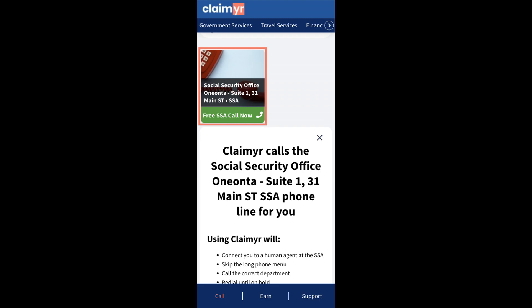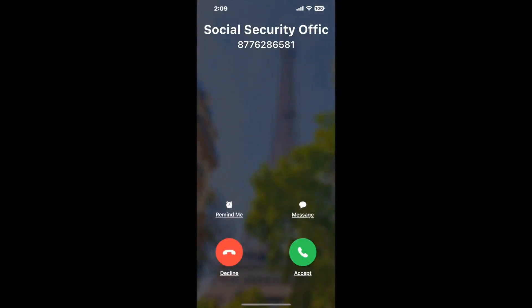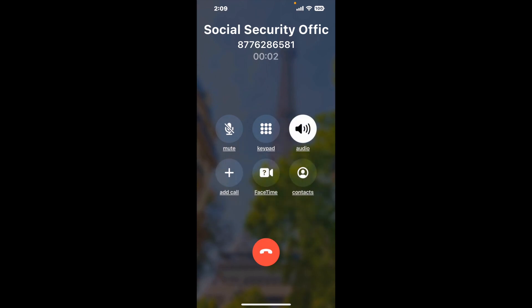Claimer can automatically call any phone line for you. It'll connect you directly to a human at Social Security Office Wanana, Suite 1, 31 Main ST. It dials the number and stays on hold for you while it waits for an agent to take the call. When it detects an agent, it'll send the call to your phone.